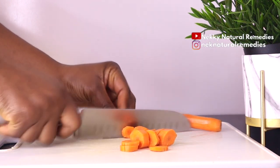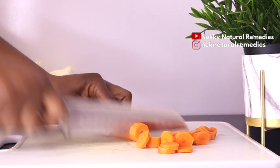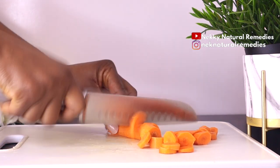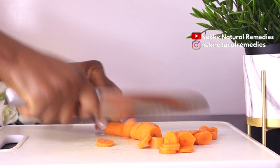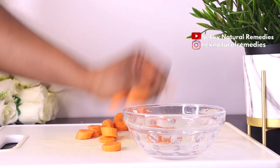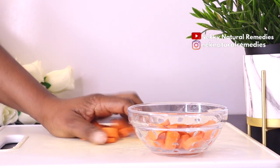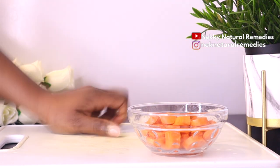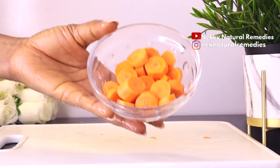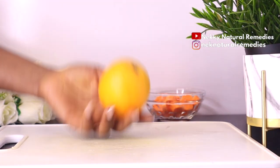Apart from helping with immunity and eyes, carrots also support weight loss, enhance your skin, prevent cancer, fight heart disease, and reduce inflammation. Carrot is very important for our health. I have used carrots in many of my videos — if you want to know more, please check them out.